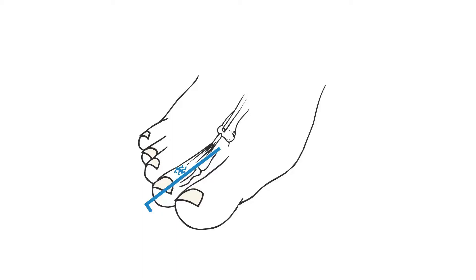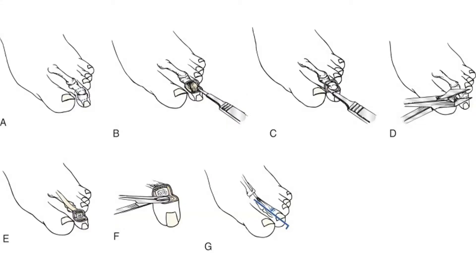These pins are removed three weeks after surgery when the stitches are removed as well. This diagram shows the procedure where we remove the bone and then place the pin.